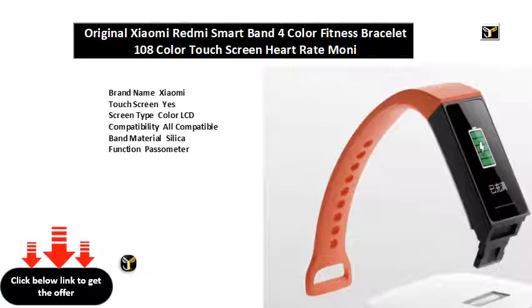Model: Red Mi Smart Band. Screen style: rectangle slash square shape. Band detachable: yes. Case material: plastic. Style: sport. Display type: color LCD.